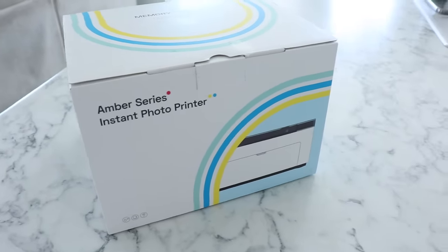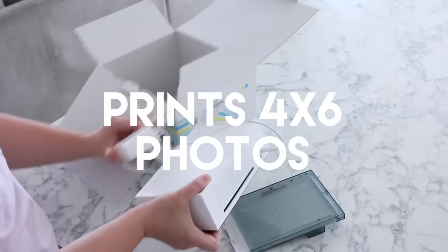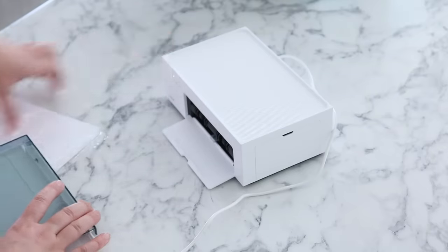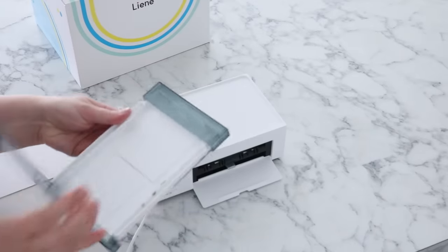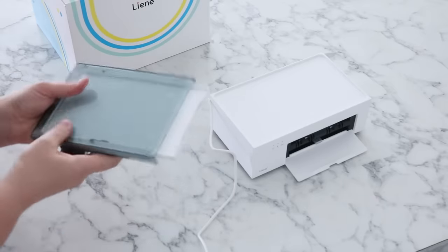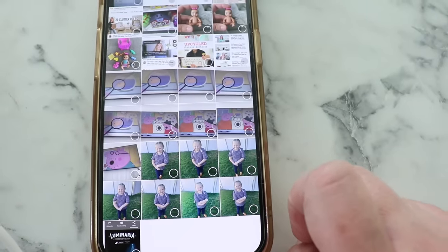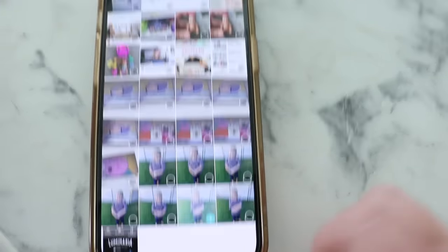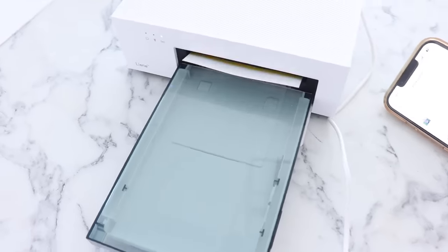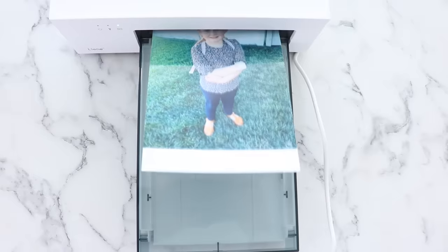I've been so excited to share this product by Lean with you. It's a little four-by-six photo printer that comes with 20 sheets, and what amazes me most is how small it is and the incredible quality you get. It's compatible with iPhone, Android, laptop, and PC, and the printer has a built-in hotspot. You download the app, select the picture you want, and watch it print out in multiple layers of color, finishing with a laminate layer that protects it from water, scratching, and fading. Look at the quality of this photo.